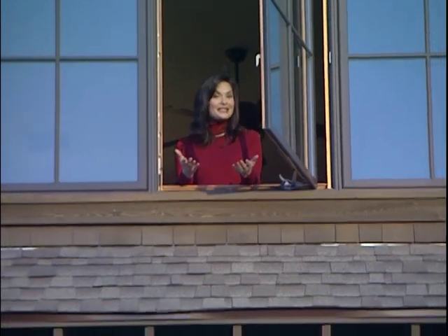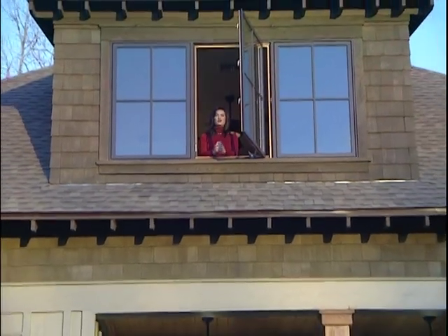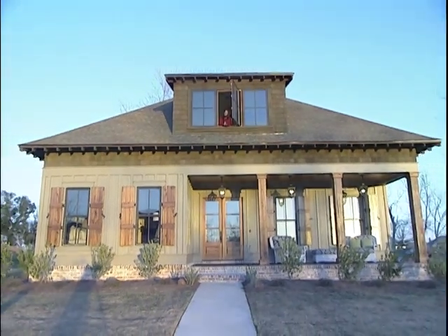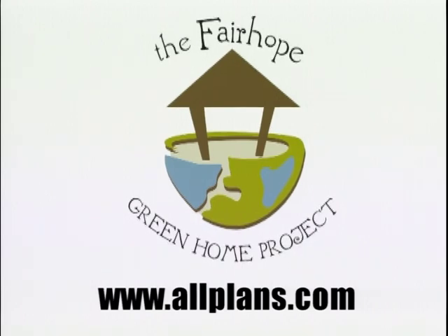You can incorporate many of these steps into your existing home. And if you're building something new, investing just 5 to 7% more can make your dream home a green home, complete with all the beauty and architectural style you value. For more information about the Fairhope Green Home Project or to find your new dream home, visit www.allplans.com today.